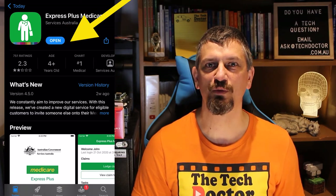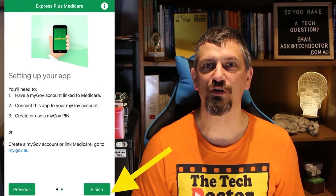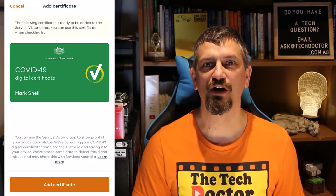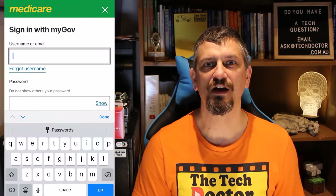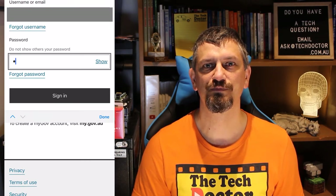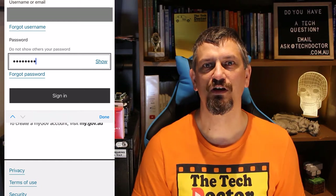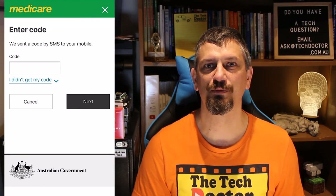Now we want to get the Express Plus Medicare app and make sure it downloads and installs. Once you've done this, press the open button to open it. Next through a couple of fields, although they're worth reading to see what other things you can do with the app. Now we need to sign in using our myGov ID. Add in your username and then your password. You'll then be sent a text message with a six digit confirmation code — enter that here.